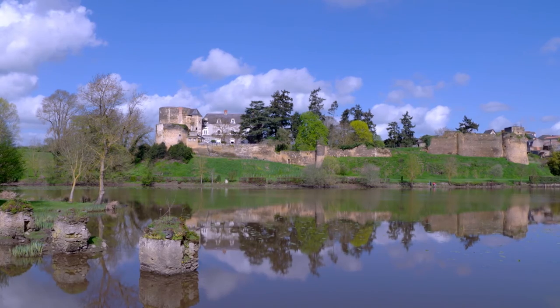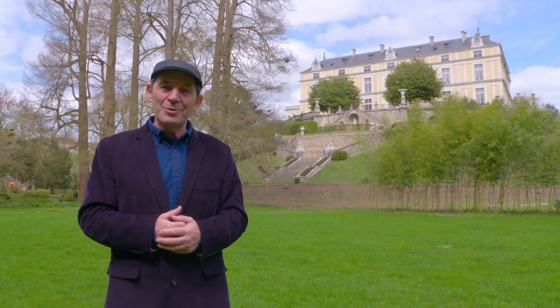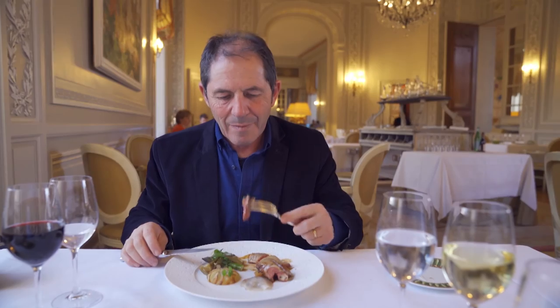Tomorrow, I am in my beautiful native region of Anjou to taste some great food and beautiful wines.